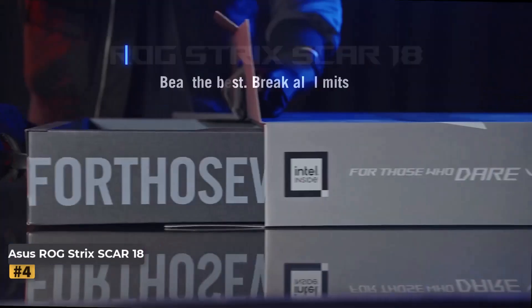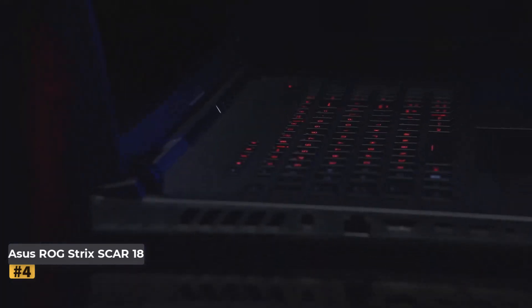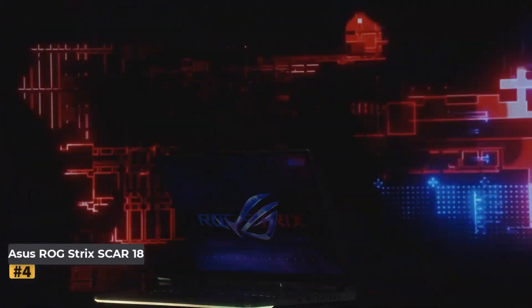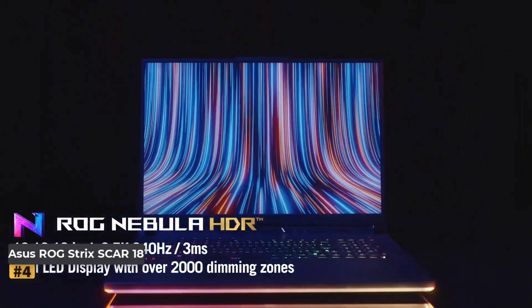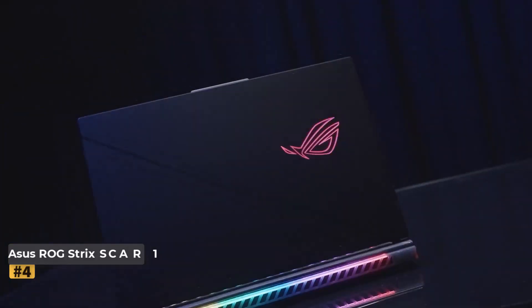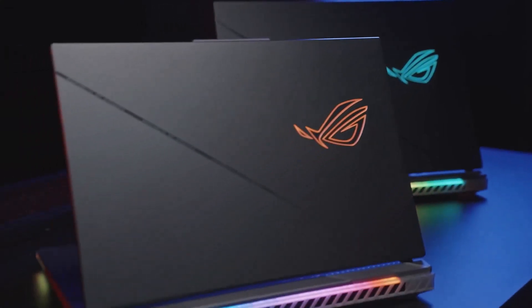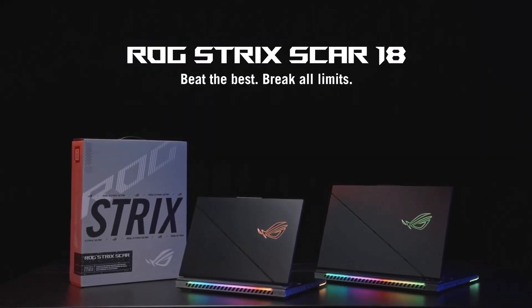Number 4: Asus ROG Strix Scar 18 Gaming Laptop. The Asus ROG Strix Scar 18 is a powerhouse gaming laptop designed for gamers and content creators who demand top-tier performance. Equipped with cutting-edge hardware, this machine handles the most demanding tasks with ease. With an impressive display, advanced cooling, and a sleek design, this laptop is built for those who want to push the limits of gaming and productivity. The Asus ROG Strix Scar 18 boasts a commanding 18-inch screen, making it larger than most gaming laptops. The design is both aggressive and sleek, with customizable RGB lighting across the keyboard and chassis. Despite the large display, the laptop maintains a portable design, though its weight and size may be a consideration for those who need extreme mobility.